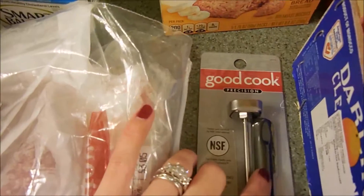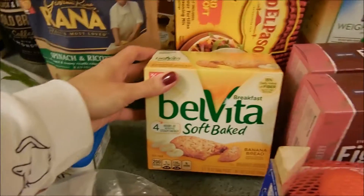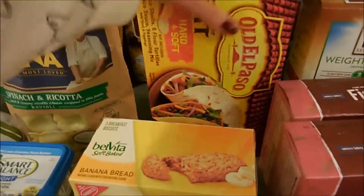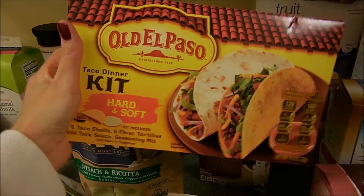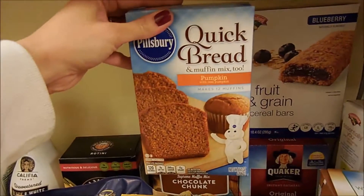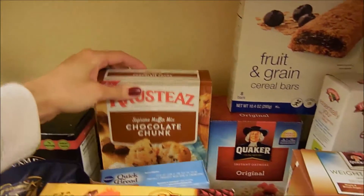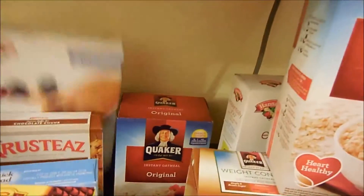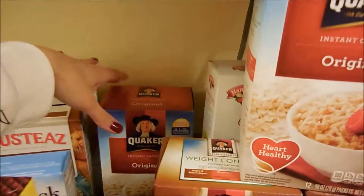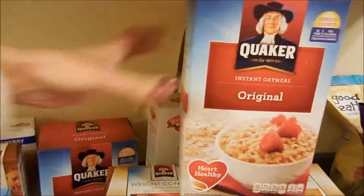Eric wanted to get a new thermometer so he picked up that because it was really cheap. This is the Belvita soft baked cookies that we like — this is in the banana bread flavor, it's really good. This is the Old El Paso hard and soft shell taco kit. I got another one of our favorite quick breads in pumpkin, some crusty chocolate chunk — this is a supreme muffin mix, really good if you've never tried it, quick and easy. I got some blueberry fruit and grain cereal bars. Eric got some of his Quaker original oatmeal — he got two boxes of that.